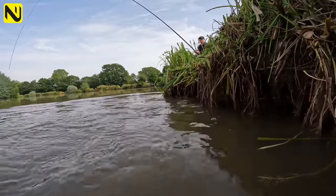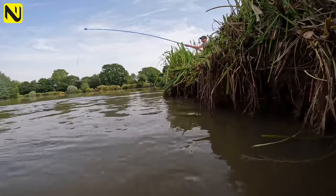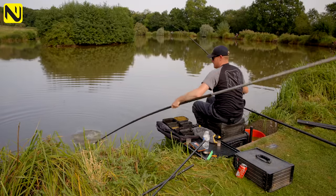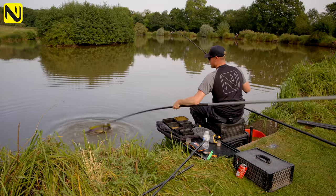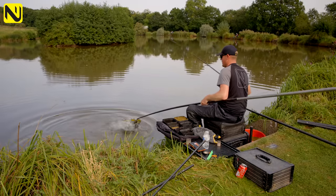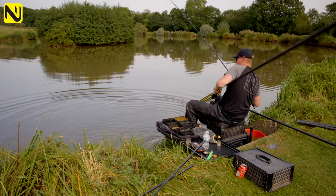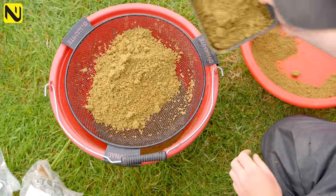If you want to catch some big carp, the margins is the place. I've come here today to do a video to show you all about it, so if you're interested, carry on watching.